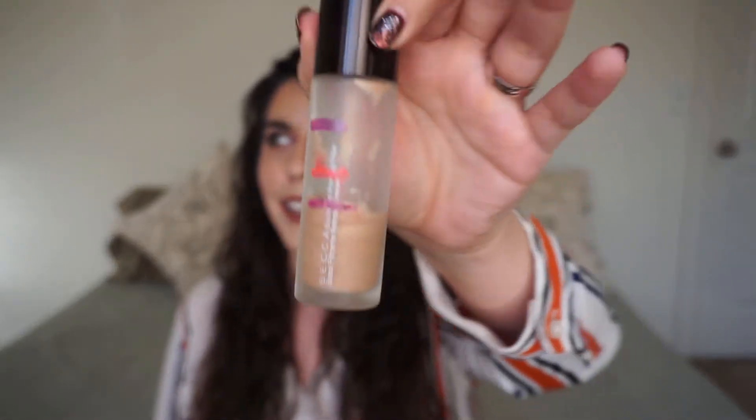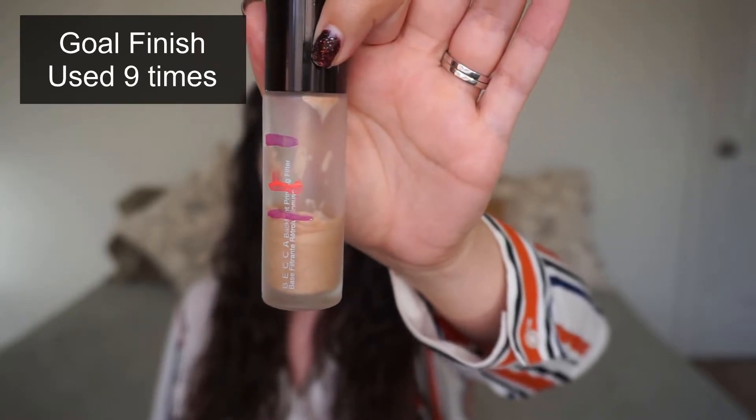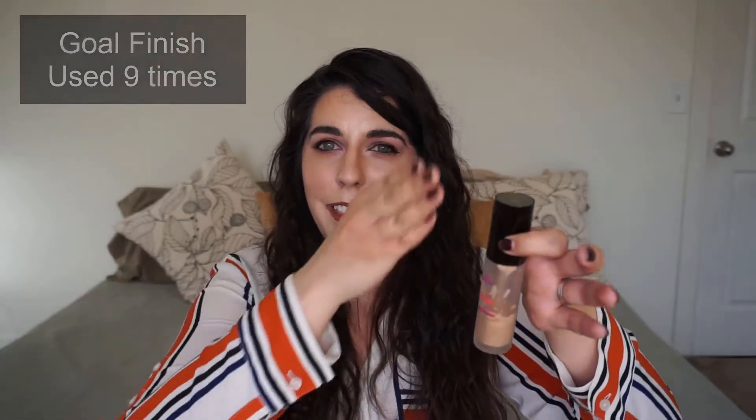Then a product I haven't reached for in a while — I ended up picking my Becca backlight priming filter. This was in my round seven project pan with the goal to get halfway, and I met that goal. That's where the pink line is, and now I'm at the purple line — I might actually be a little bit below it just because the product sits differently inside. Part of me was a little afraid to pan this because I really love it, and I didn't purchase one during the 21 days of beauty. But then Octoly sent me one, so I was like, I can use this no problem.